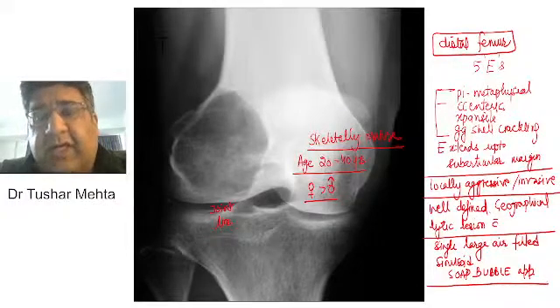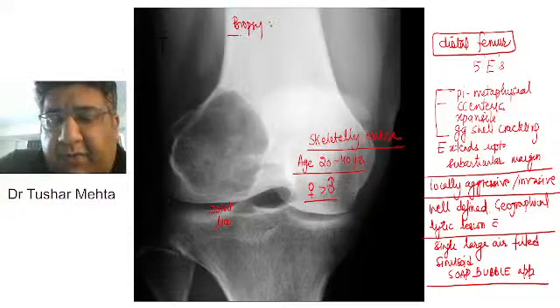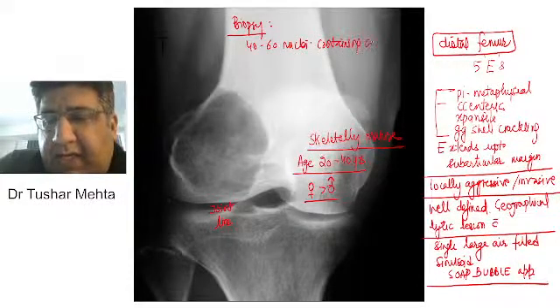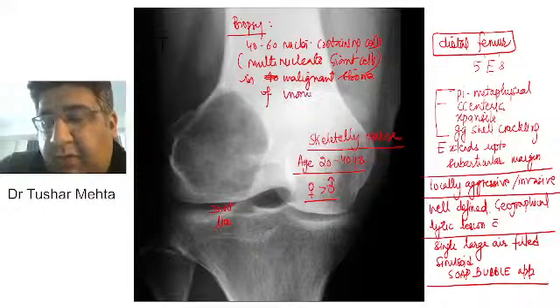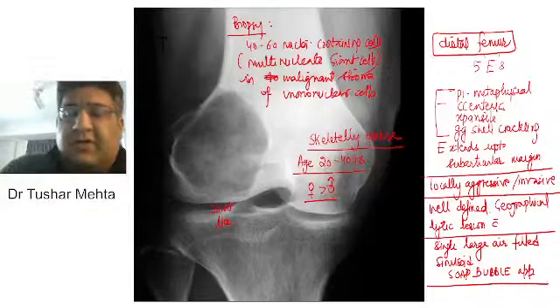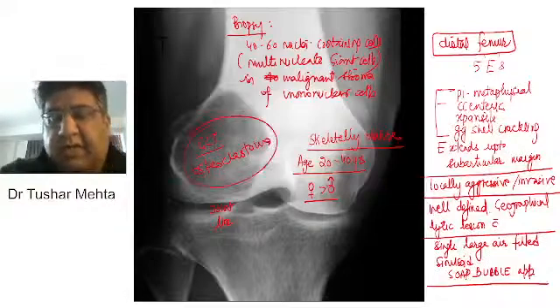There are no conclusions yet. Even though radiologically most people in the chat box have come to a conclusion, we do not conclude anything unless we perform a biopsy. When we perform a biopsy, we see 40 to 60 nuclei-containing cells — multinucleate giant cells — in a malignant stroma of mononuclear cells. When I come to this conclusion, I can say I am dealing with a giant cell tumor, also called osteoclastoma.